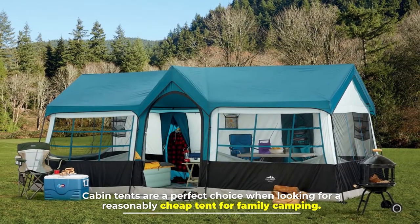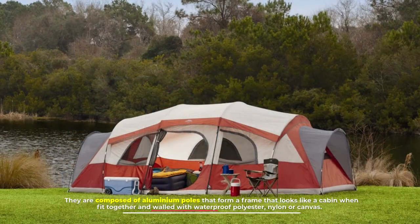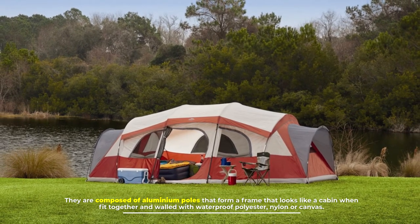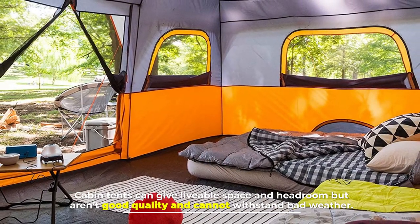Number six: the cabin tent. Cabin tents are a perfect choice when looking for a reasonably cheap tent for family camping. They are composed of aluminum poles that form a frame resembling a cabin when fit together, and walled with waterproof polyester, nylon, or canvas. Cabin tents can give livable space and headroom, but aren't high quality and cannot withstand bad weather.